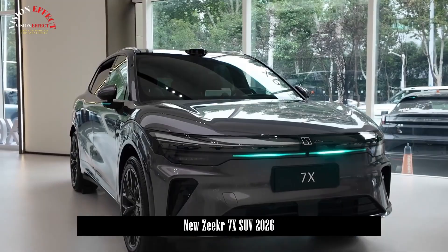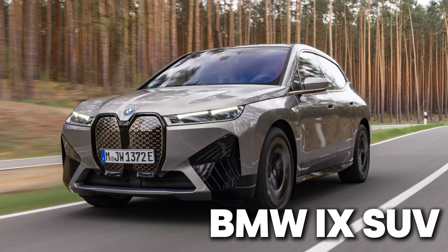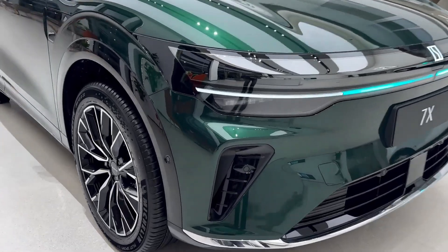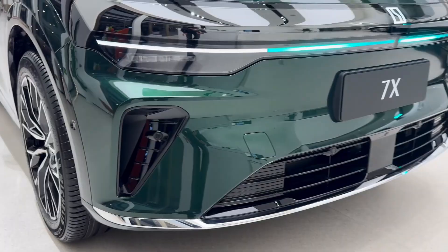This SUV was engineered to take on the Tesla Model Y, the BMW iX, and the Mercedes EQE SUV. And after seeing what it can do, it's safe to say those cars might have a serious problem.